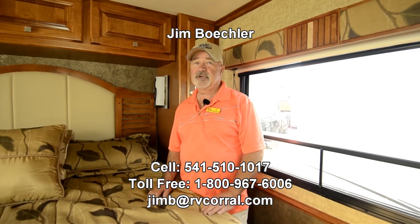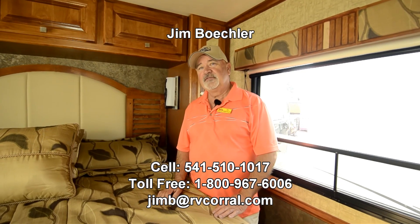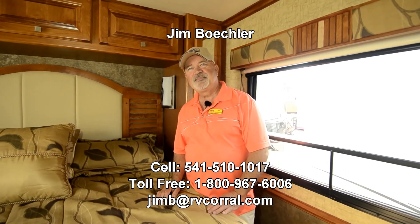Really nice motorhome — 2014 with just about 10,000 miles. It's a real cream puff. Give me a call. You can reach me at 541-510-1017. Just ask for Jim. Thanks.